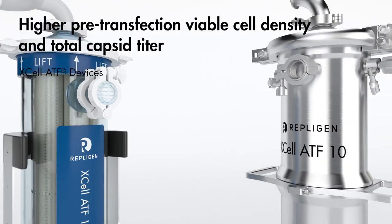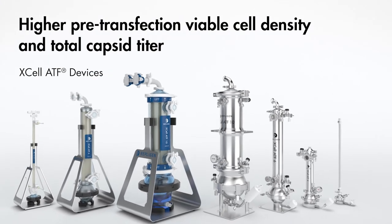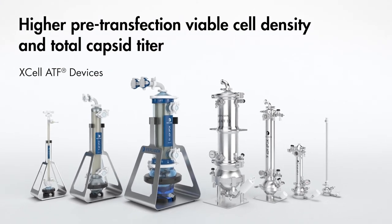Process intensification helps you produce more, faster — from host cell expansion to media exchange and viral vector production. XL-ATF cell retention devices can help increase pre-transfection viable cell density and the total capsid titer.